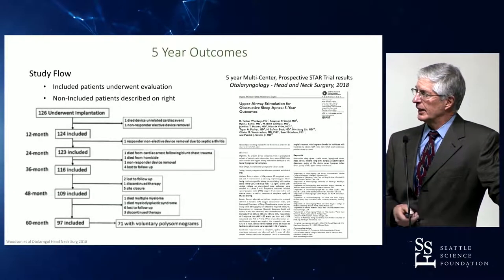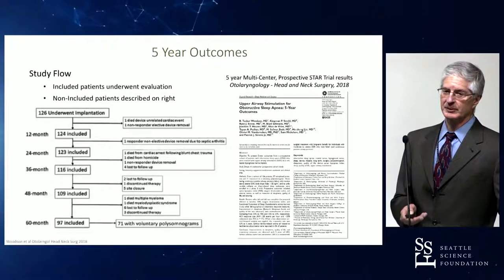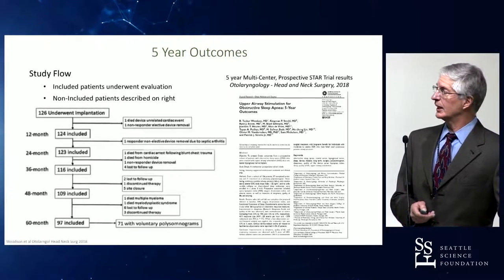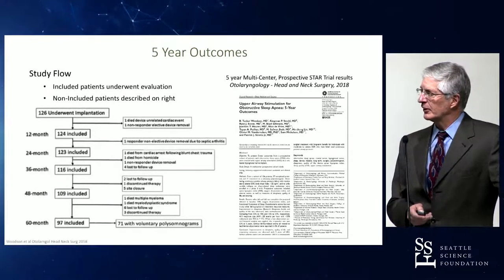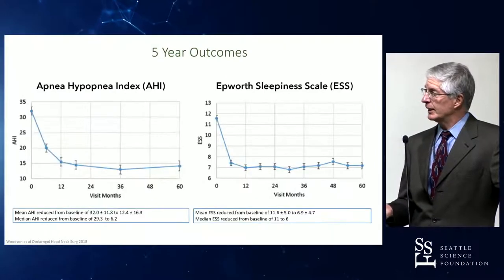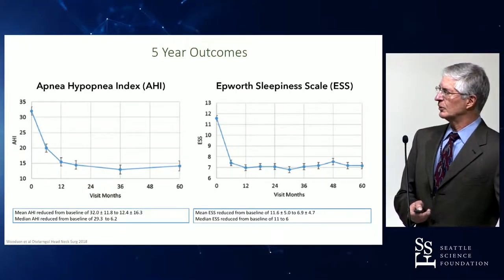We have five-year outcome data on the use of this device, and for those with experience treating sleep apnea, there really is not much five-year data available for any form of treatment for obstructive sleep apnea. Tucker Woodson's group out of Wisconsin published in the American Journal of Otolaryngology in 2018. They had 126 patients in their initial cohort over the five-year period. After losses due to unrelated death, withdrawal, or loss to follow-up, they evaluated 71 patients with a sleep study at the end of the five-year period, reporting a mean reduction in the apnea hypopnea index from a baseline of 32 down to 12.4.